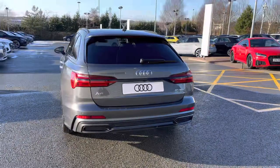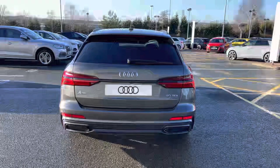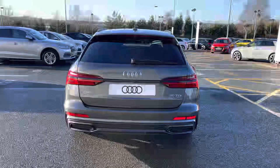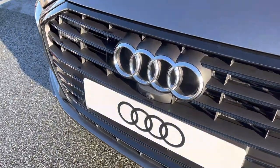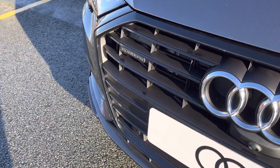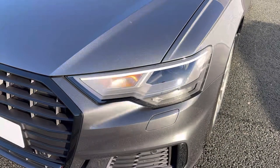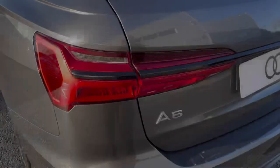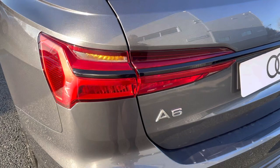This model has been finished in the beautiful Daytona Grey pearlescent paint. As we take a look at some of the features fitted to this car, you'll be able to see the matte black grille which houses the Audi rings and quattro badging, as this is a four wheel drive Audi vehicle. We also have the LED headlights which are incredibly bright as well as being very efficient, and LED rear lights with integrated indicators.